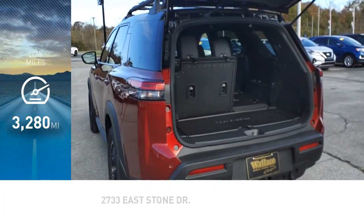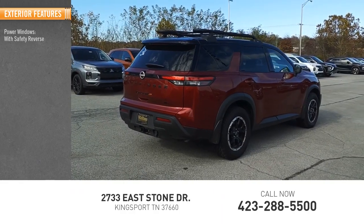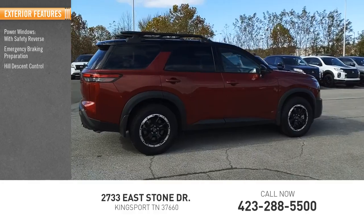This vehicle has less than 4,000 miles. Here are some of this vehicle's great options: power windows with safety reverse, emergency braking preparation, hill descent control.